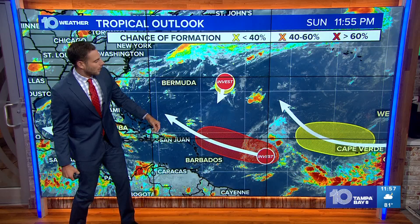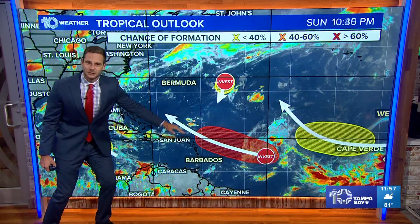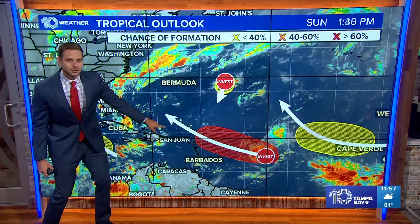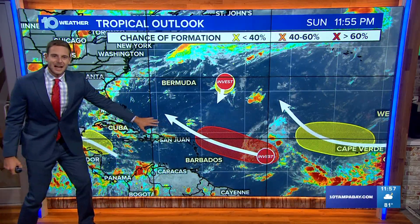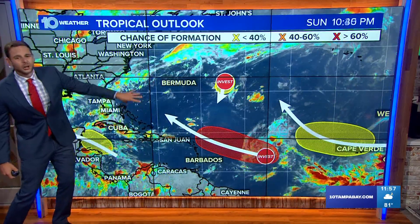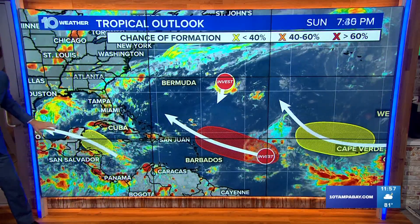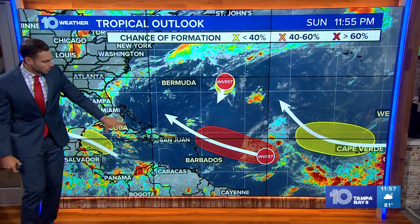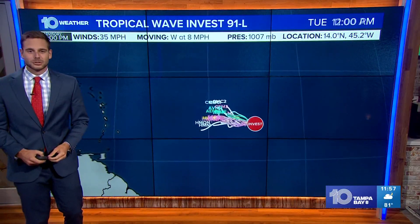The one coming off of Africa is going to curve off to the north. This one's going to diminish. We'll have to track Invest 91L because it's going to pass just off to the north of the Lesser Antilles, just north of Puerto Rico, by towards next weekend. It could track towards places like the Bahamas and eventually try to curve off to the north. Then we have this disturbance that's going to try to work into the western parts of the Gulf of Mexico. So those are the two systems that could impact some land masses over the next week or so.